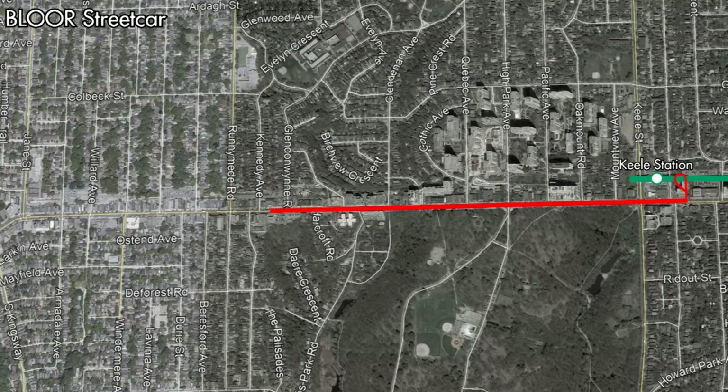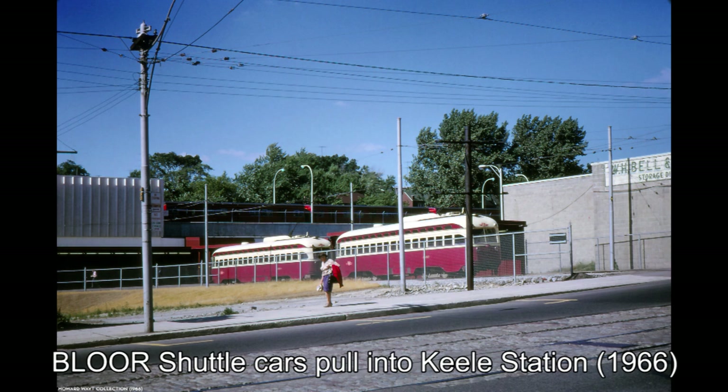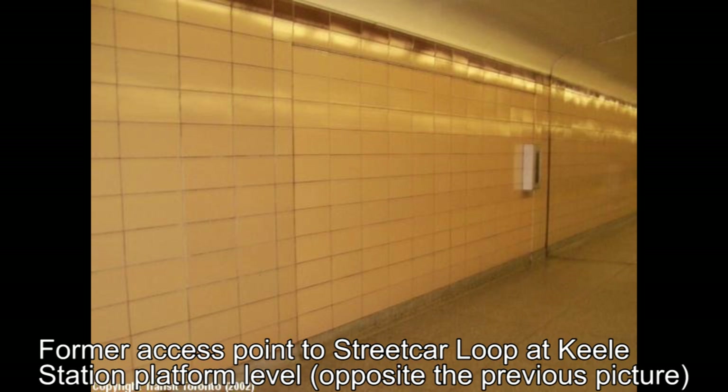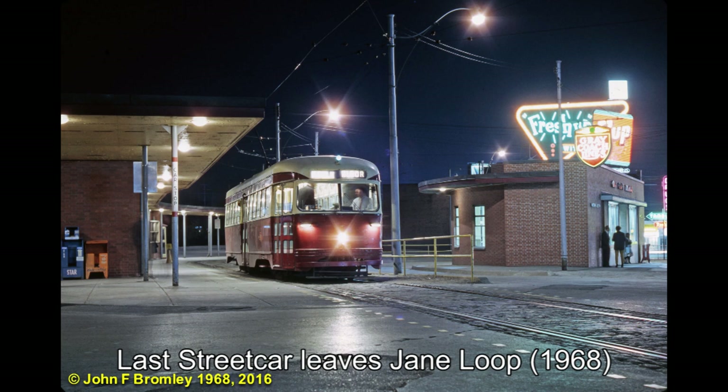Over in the West End, a similar stub line was left after the dissolution of the Bloor streetcar. This short line ran from Keele Station to Jane Street. Just like at Woodbine, a streetcar loop was built to link passengers from the subway to the streetcar — this loop was where what is today a retirement home. Passengers would disembark the streetcars and then head upstairs on moving walkways, like what used to be at Spadina, to access the subway platforms. Just like at Woodbine, the original access to the streetcars still exists, although it is once again closed to the public. On May 11th, 1968, the extensions of the Bloor-Danforth subway to Warden and Islington stations opened, and with them service on the two remaining stubs of the Bloor streetcar was dissolved.